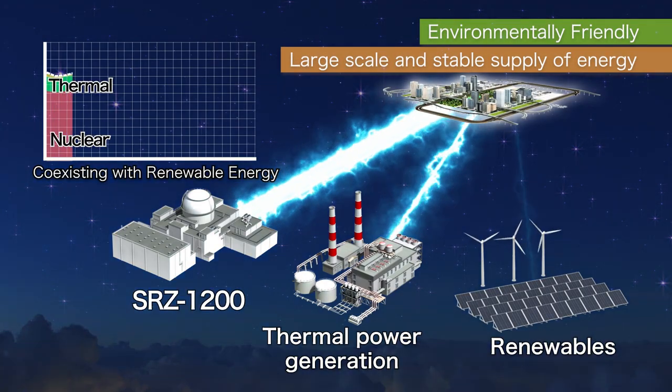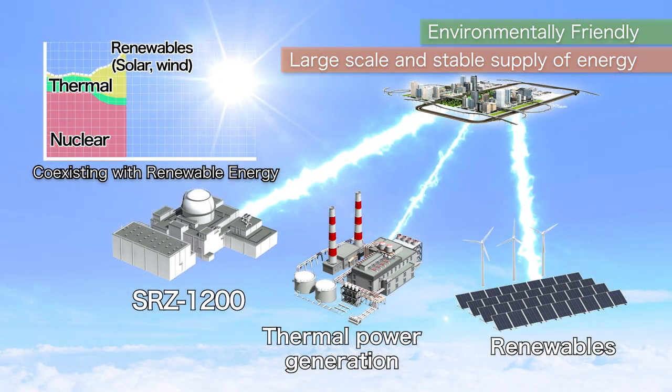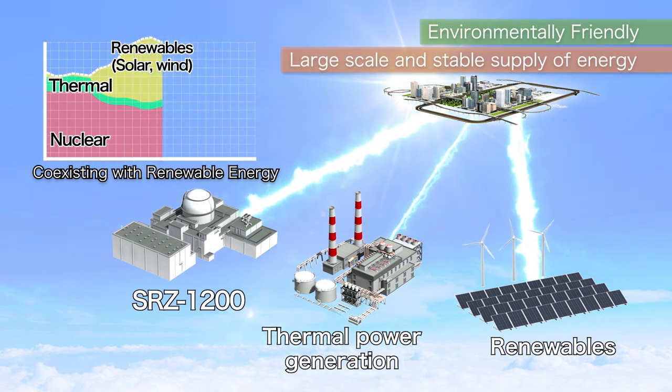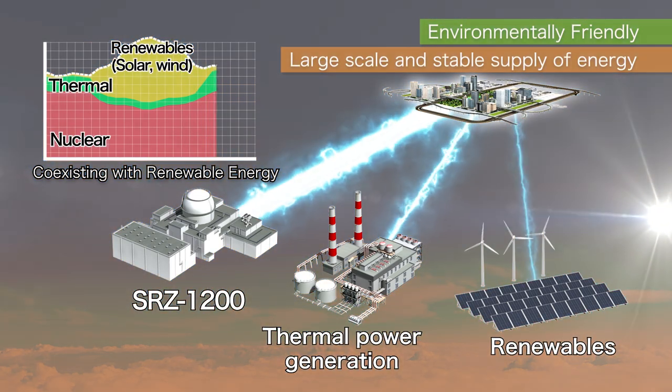The SRZ-1200 can adjust its output according to electrical grid supply and demand conditions by improving load following and frequency control capabilities. The SRZ-1200 will naturally ensure achievement of a stable supply of electricity while coexisting with renewables.